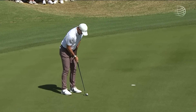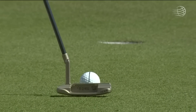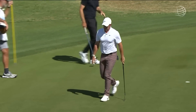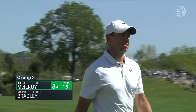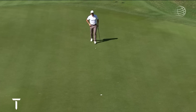This is McIlroy to get into Saturday's play and win the group. Watch the flow of the putter head — see if it flows freely. It does. And there's the switch back to the new putter. And that seals the deal for Rory winning the group. He moves on to Saturday and we go to 16.